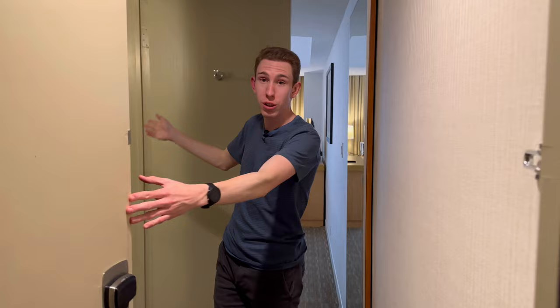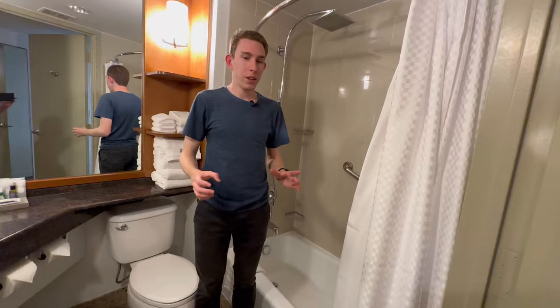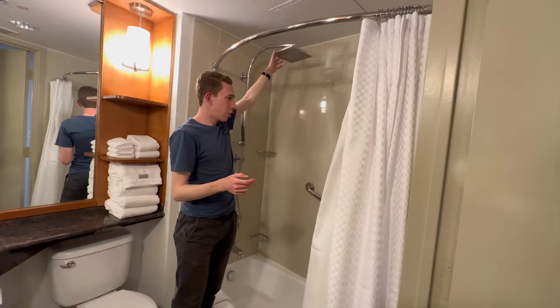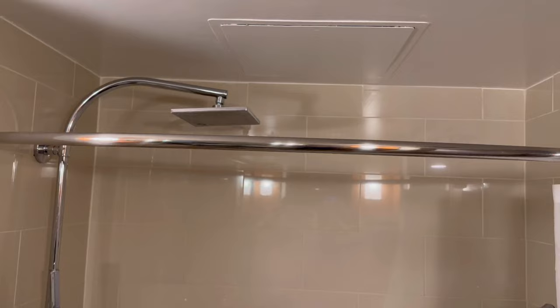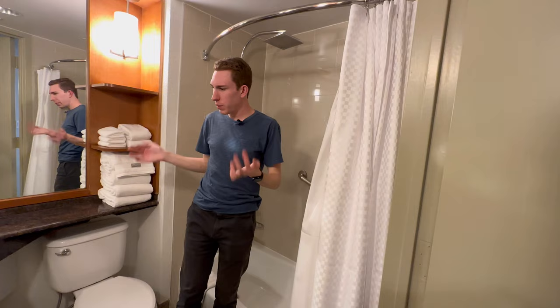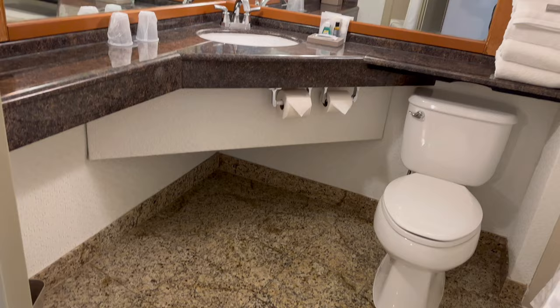I want to show you the bathroom here first. When you first walk in there's a little closet over there and then over here is the bathroom. It's like its own little space. It does seem a little dated. It does kind of have a rainfall shower but it looks a little old — it's a standard bathroom. We do have the pump soaps. It's just darker tones. It definitely hasn't been renovated in a long time but you do have wraparound mirrors here. So it's an interesting bathroom — it's okay.